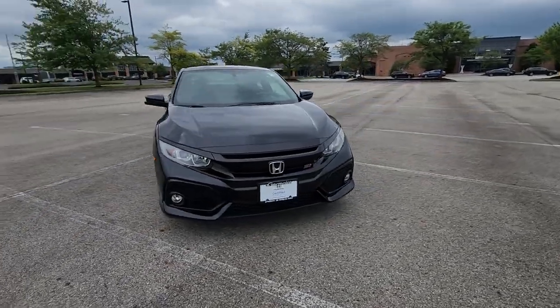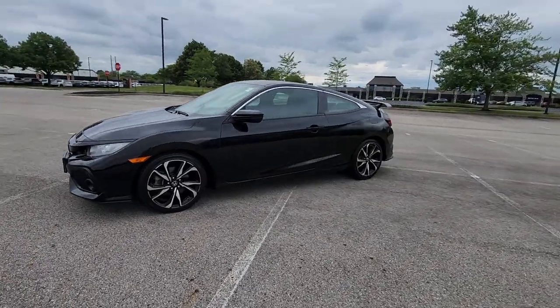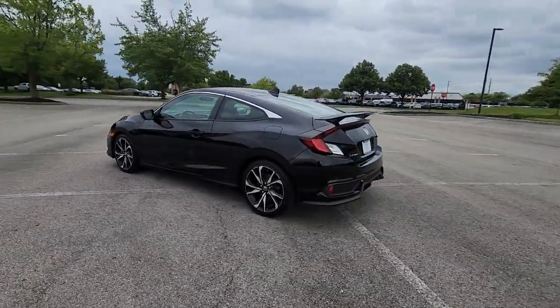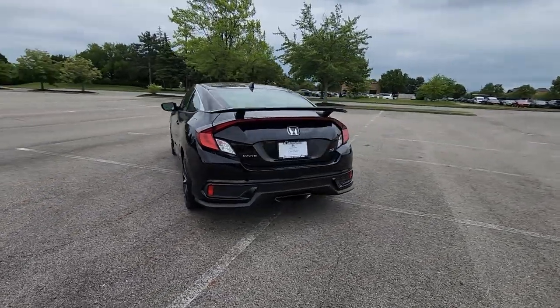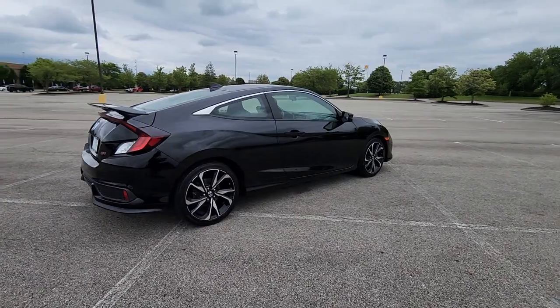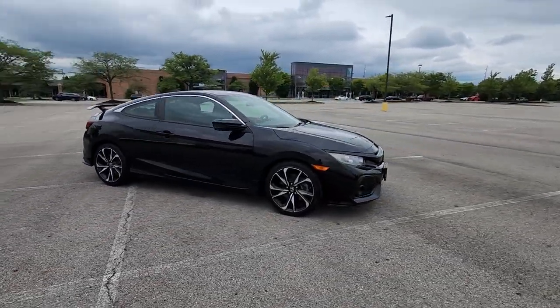2017 Honda Civic Coupe with less than 33,000 miles on the odometer. This coupe is sleek and stylish with added comforts. It brings drivers and passengers many levels of convenience with its satellite radio, premium sound system, turbocharged engine, and multi-zone air conditioning.